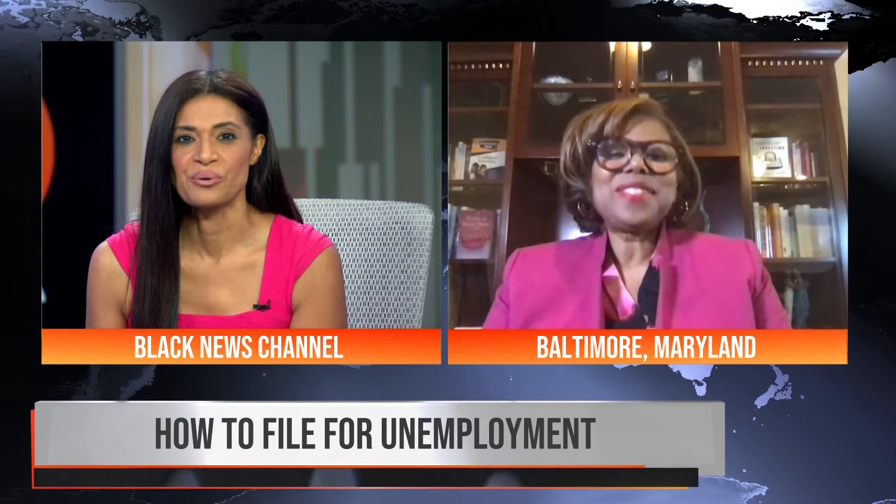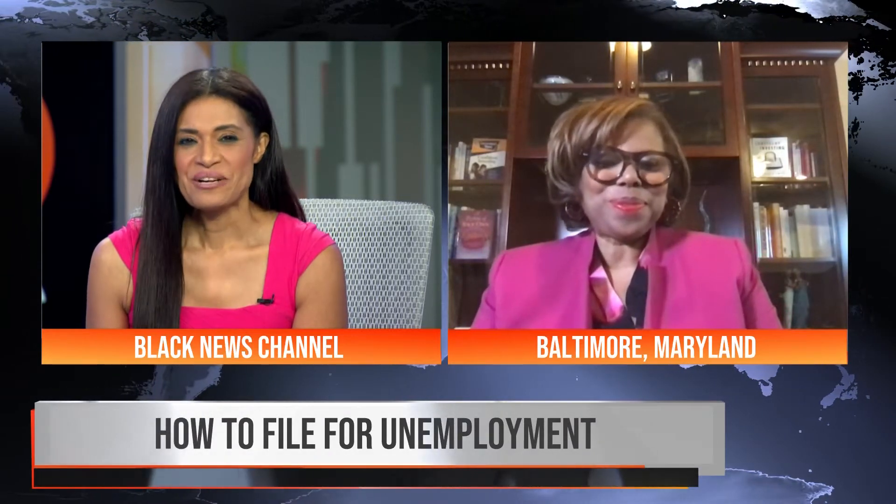She's live in Baltimore, Maryland. Can you start by giving us some tips?